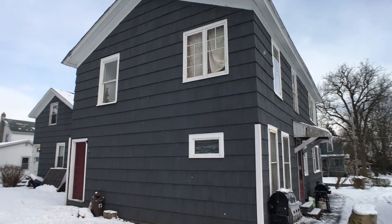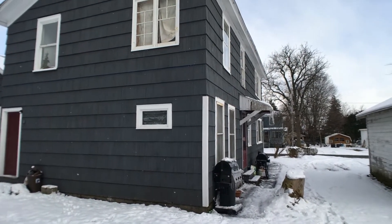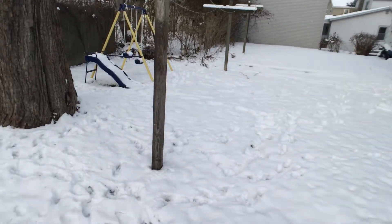As we go around back, it's painted gray as you can see. Other than a little bit of paint, it looks pretty good. You've got a small backyard — not a lot to maintain.